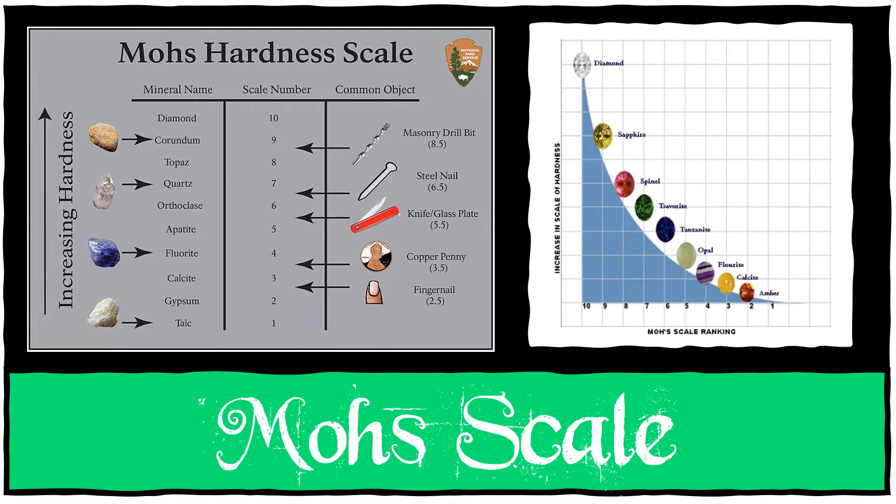One way of identifying a mineral is to see how easy it is to scratch. All minerals have a hardness rating from 1 to 10 on a Mohs scale of hardness, and those with a higher number can scratch anything with a lower number on the scale.